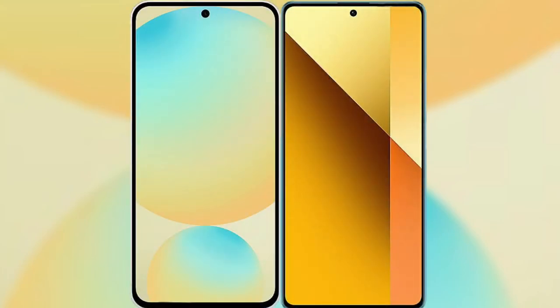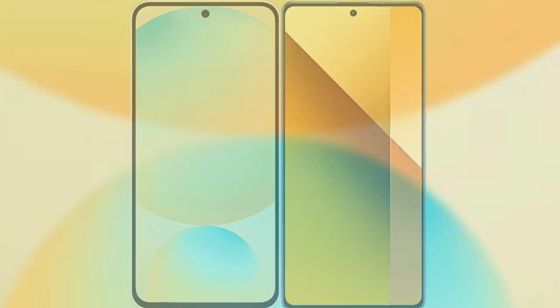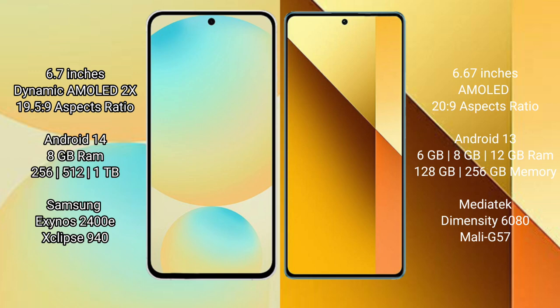We will compare the new Samsung Galaxy S24 FE with Redmi Note 13. Samsung Galaxy S24 FE has a 6.7-inch Dynamic AMOLED display with an aspect ratio of 19.5:9. Redmi Note 13 has a 6.67-inch AMOLED display with an aspect ratio of 20:9.